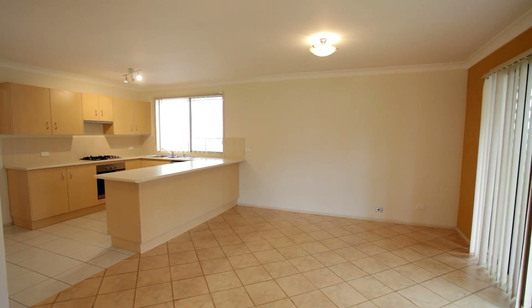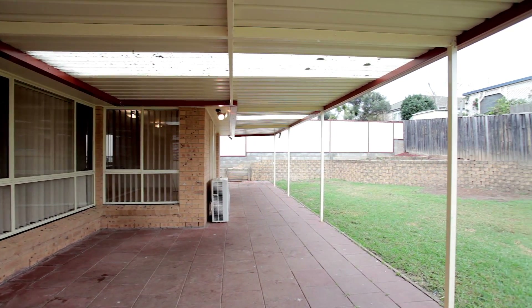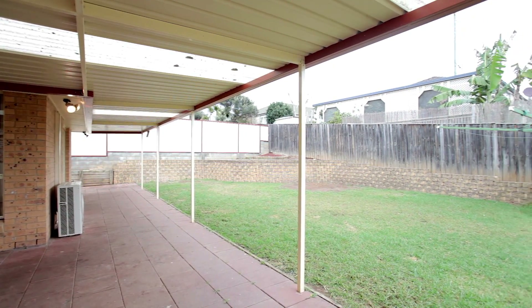If you enjoy entertaining family and guests, well look no further. With a three by thirteen metre alfresco and pergola area, this home is perfect for any entertainer.